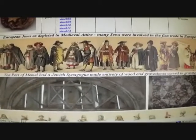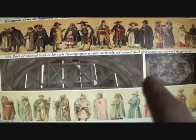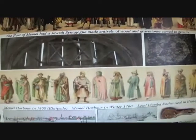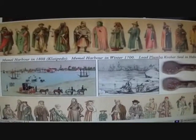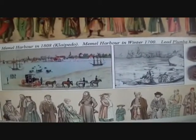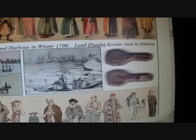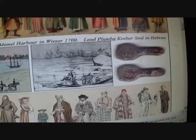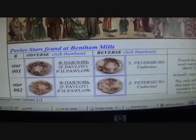This is the Jewish influence around - you can see Stars of David on gravestones and synagogues. That's the garb, these are pictures of the harbour drawings, and that's a little lead called a 'plumber' - it's a kosher seal saying that meat and stuff was kosher.